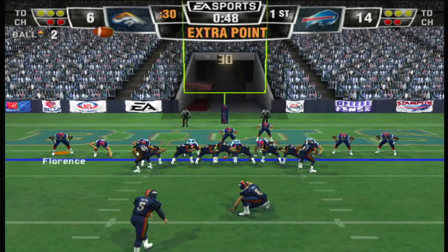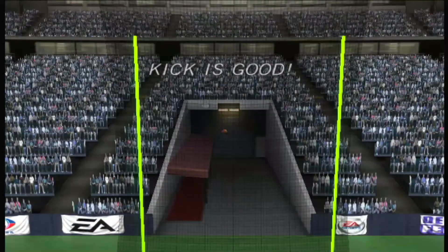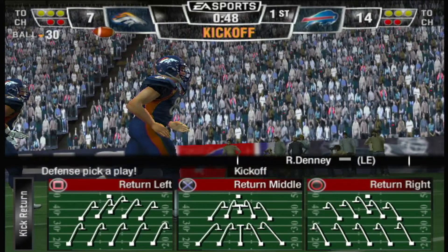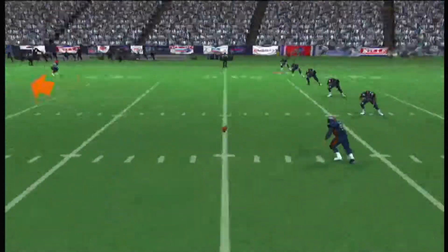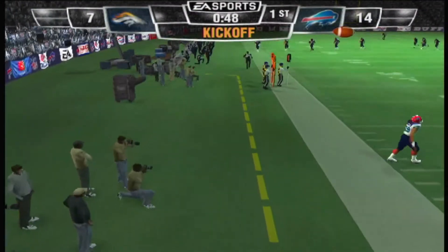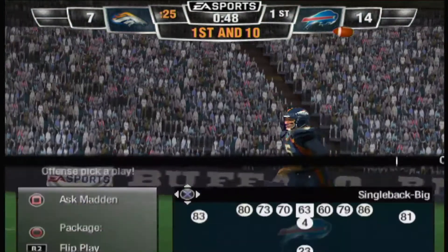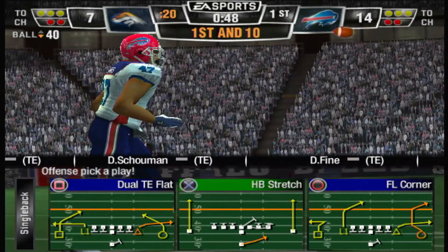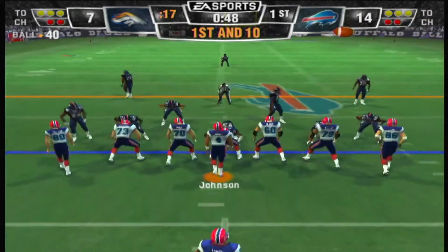They're ready for the extra point — and the point after is good. Denver gets ready to kick it away. Not a good kick as it sails out of bounds. Here's the call on the field — first down! The defense gives up three yards to the offense. I always thought a defensive penalty was so much more deflating than an offensive penalty. On offense you have a chance to make up for it, but on defense it's big yardage and an automatic first down.